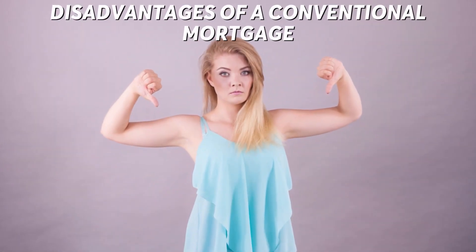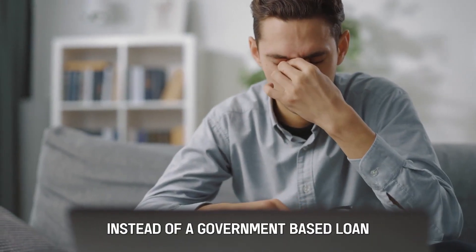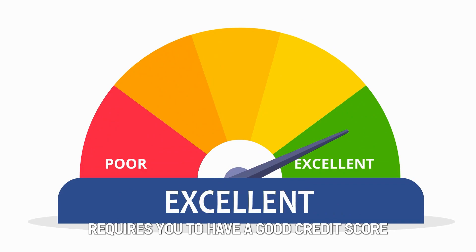Disadvantages of a conventional mortgage. Number 1: it's tough to qualify for a conventional mortgage instead of a government-based loan. Number 2: getting a conventional mortgage requires you to have a good credit score.